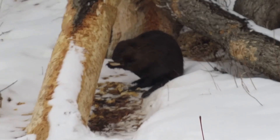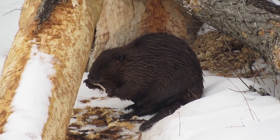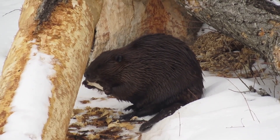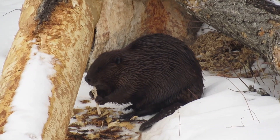Here you see the beaver rip off a strip of cambium, then take away whatever little chunks of bark are sticking to it so he can nibble on the delicious cambium itself. One way to think of cambium is that on these larger trunks, it represents the new ring of the tree that has grown in the past year.